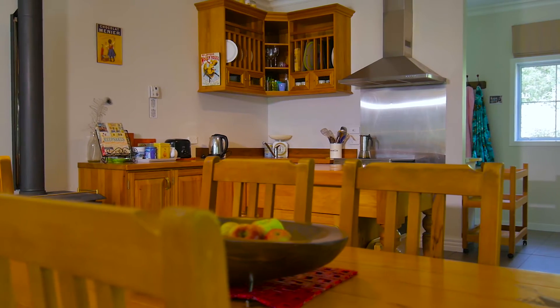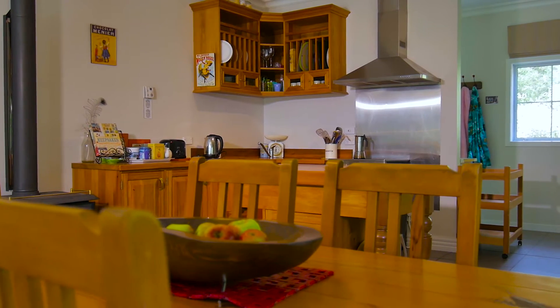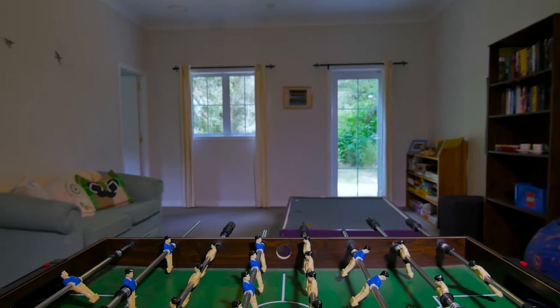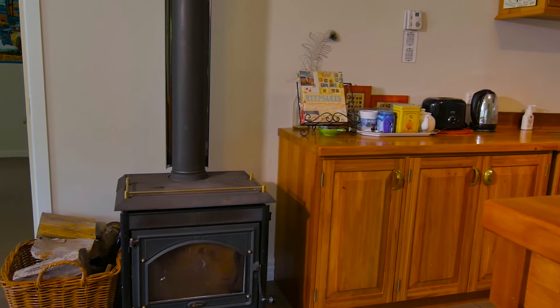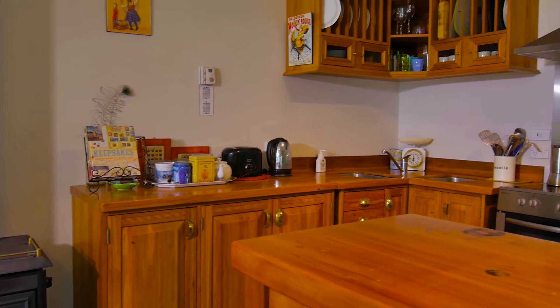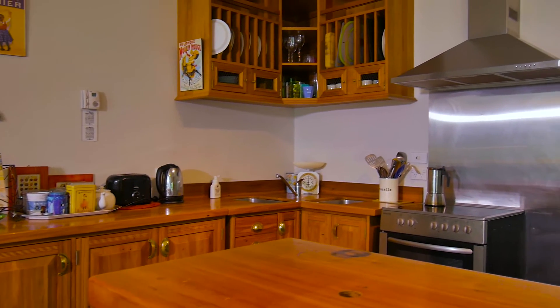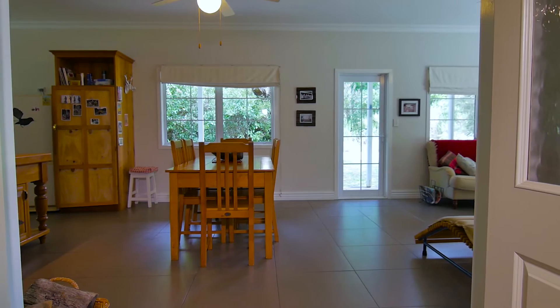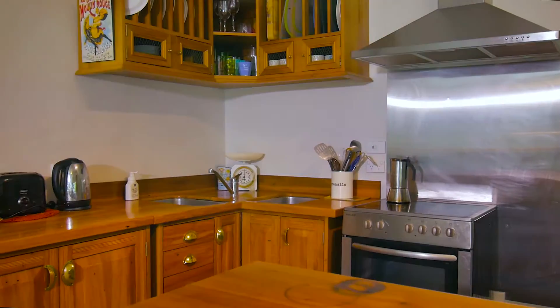The property was designed for entertaining in mind and has the perfect layout both inside and out. The modern but rustic kitchen is completely in keeping with the feel of the property, and the open plan living, dining and kitchen space allows you to take advantage of the most beautiful views.